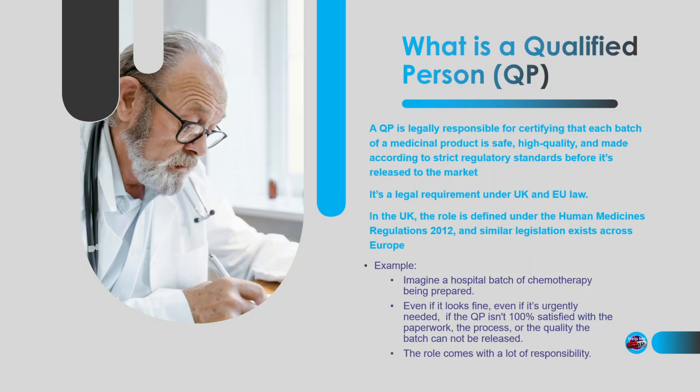And this is not just a company policy — it's a legal requirement under UK and EU law. In the UK, the role is defined under the Human Medicines Regulations 2012, and there is equivalent legislation across Europe originating from what's commonly known as the Human Medicines Directive.